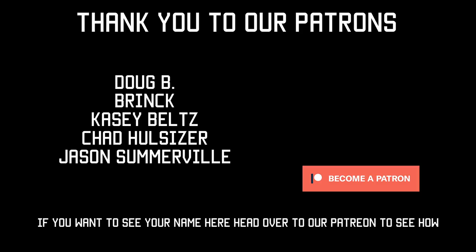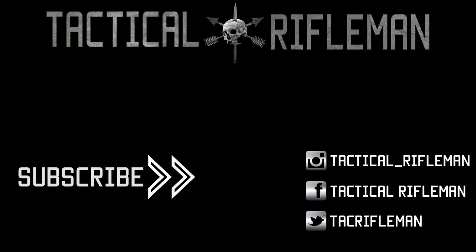Questions and comments — be sure to leave them below. I'll see you next time. Take care, shoot straight. If you like this video, make sure to like, comment, and subscribe. Also make sure you follow us on Facebook, Instagram, and Twitter so you don't miss out on anything.